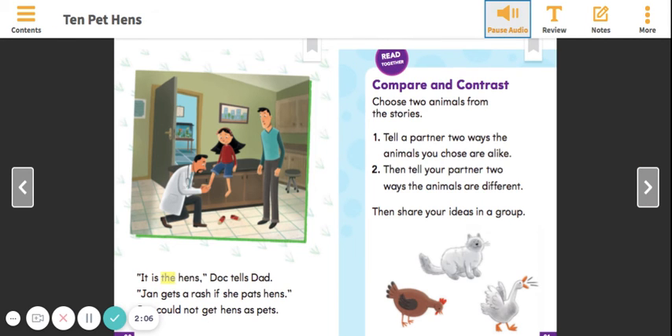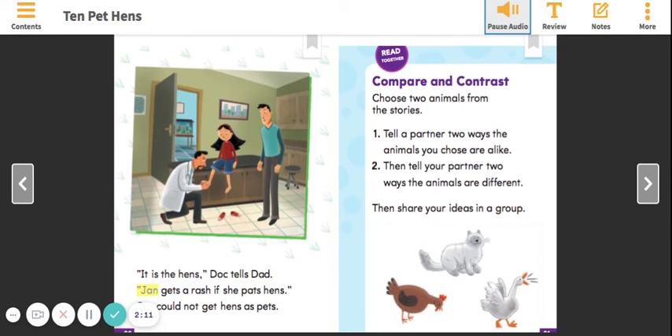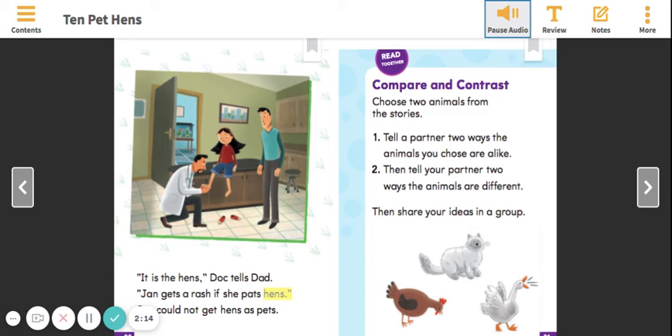"It is the hens," Doc tells Dad. Jan gets a rash if she pats hens. Jan could not get hens as pets.